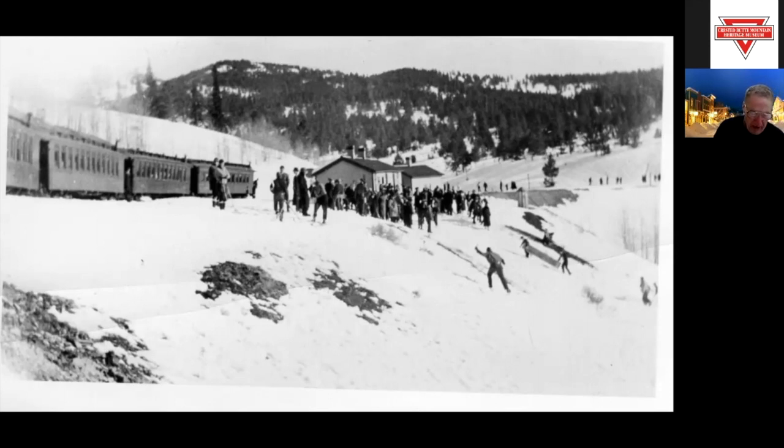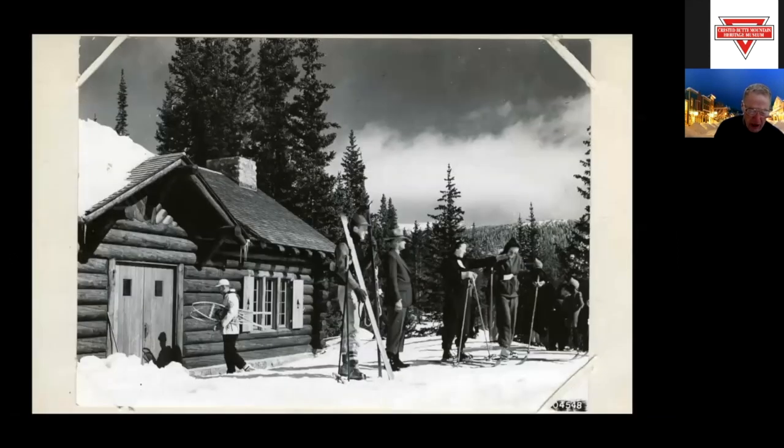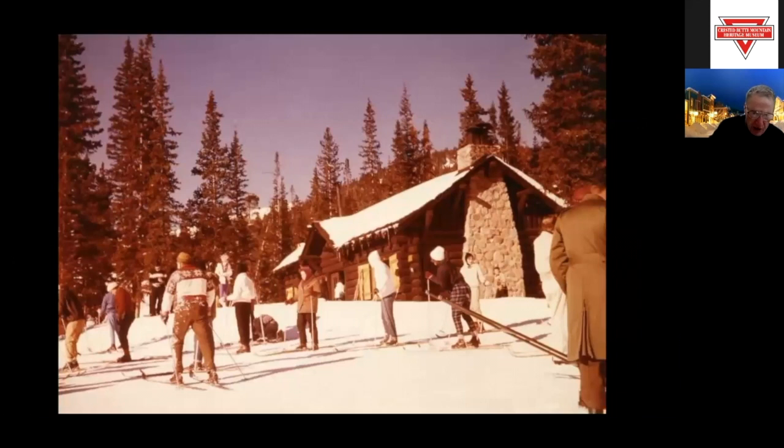The Monarch ski area began as a WPA New Deal project. It included a rope tow halfway up a run called the Gun Barrel, and a 30-by-30-foot lodge called the Inferno, after Salida Mayor Claude Furno. In the early days there was no parking lot — skiers just parked on the side of Highway 50 — and there were no bathrooms, so skiers used the nearby trees. The ski area was owned by the town of Salida and in the early years was only open on weekends. By the winter of 1940–41, two rope tows existed: one ran halfway up the Gun Barrel, and the other was a beginner rope tow called Snowflake.